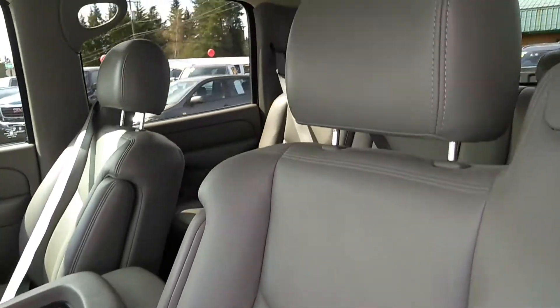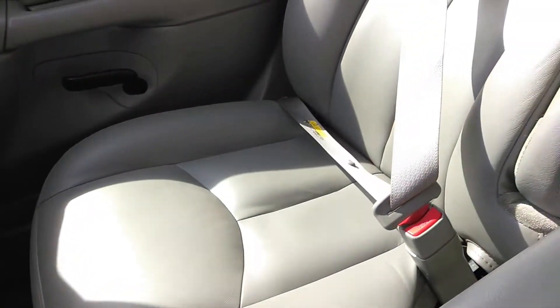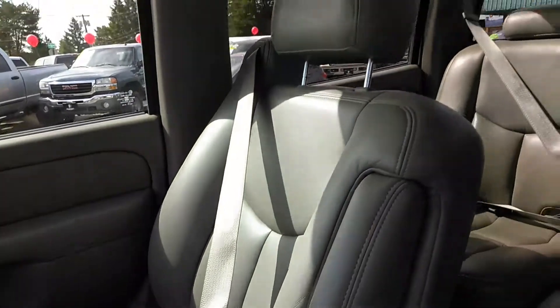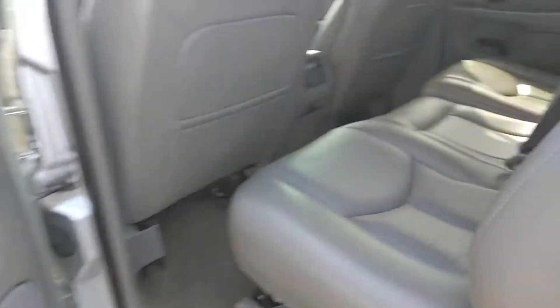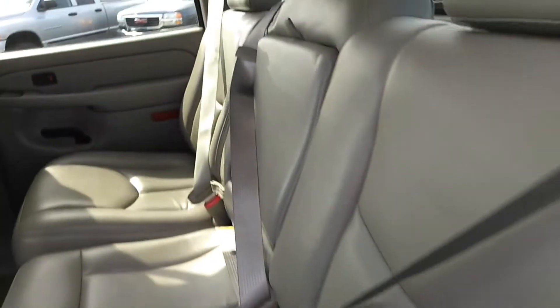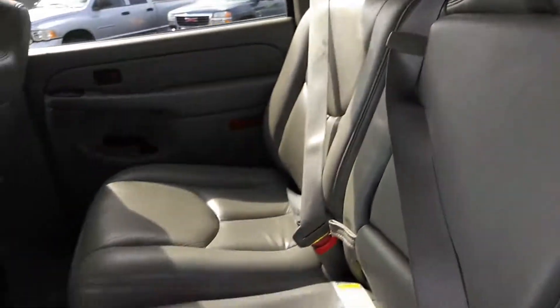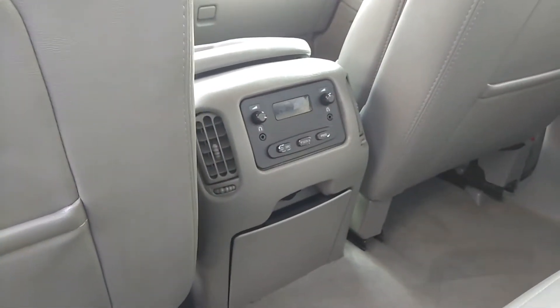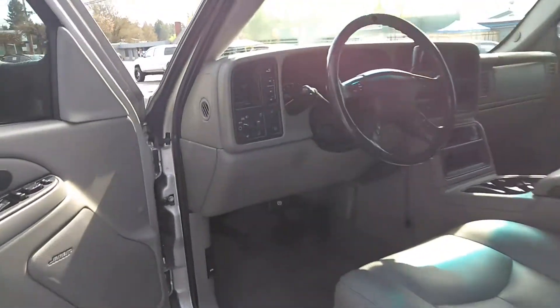There are no stains, tears, rips — nothing at all. Again there are captain's chairs on both sides. Let me get the back here for you. Again it's in great condition. There's a fold-down center console with armrest and cup holders. As you can see, no tears or rips back here. There's rear entertainment with rear air — that's rear entertainment on an '04. This is loaded for an '04.